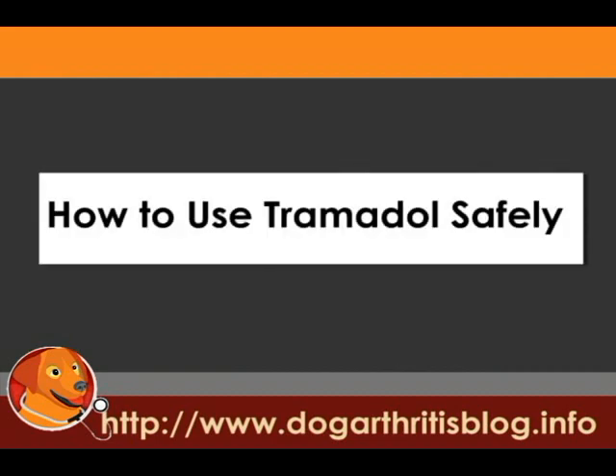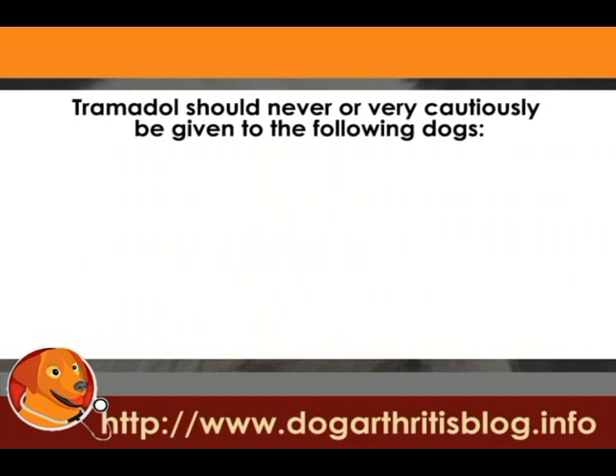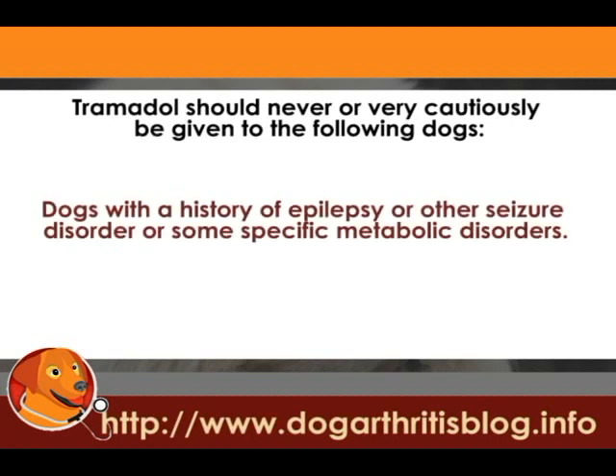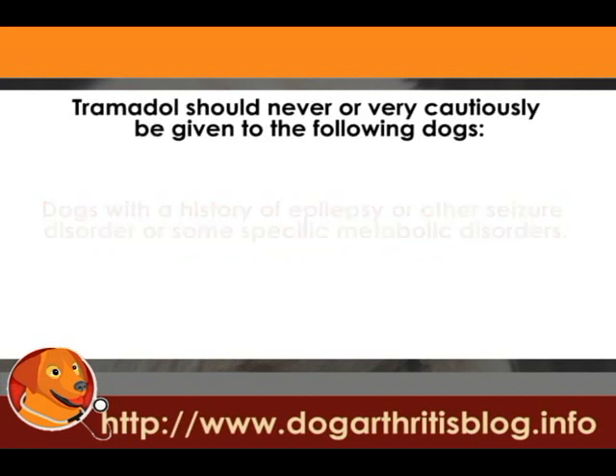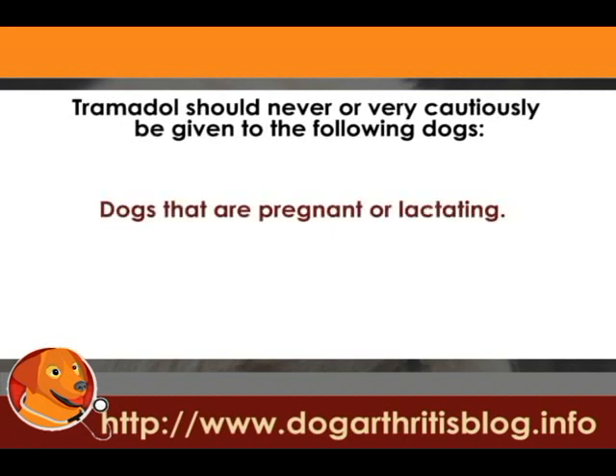How to use Tramadol safely: Tramadol should never, or only very cautiously, be given to the following dogs: dogs being treated with narcotic pain medicine, sedatives or tranquilizers such as Valium, or medicine for anxiety; dogs with a history of epilepsy or other seizure disorder or a metabolic disorder; dogs with pre-existing conditions such as kidney disease, liver disease, or stomach disorder; and dogs that are pregnant or lactating.